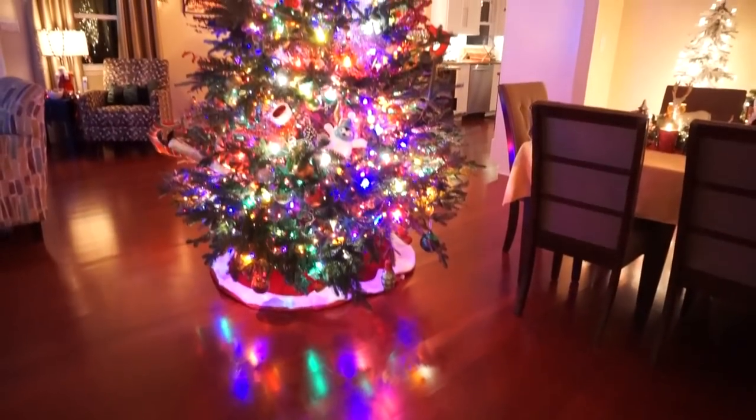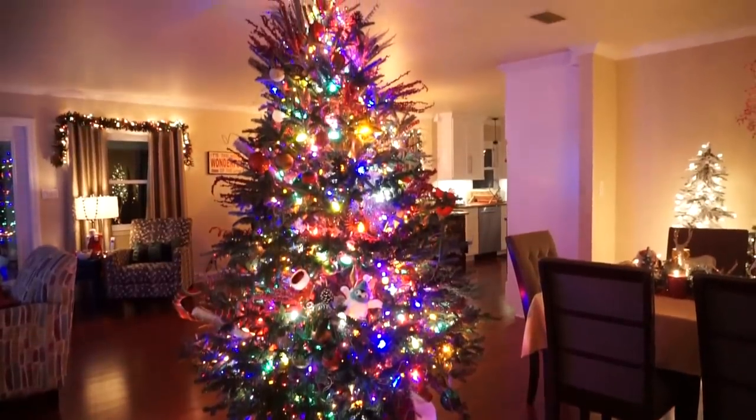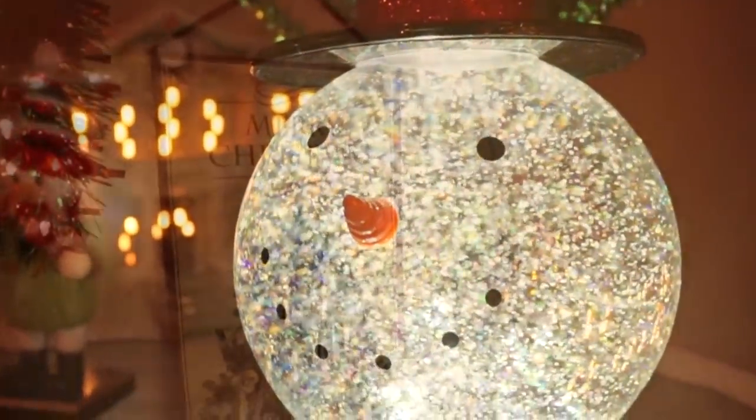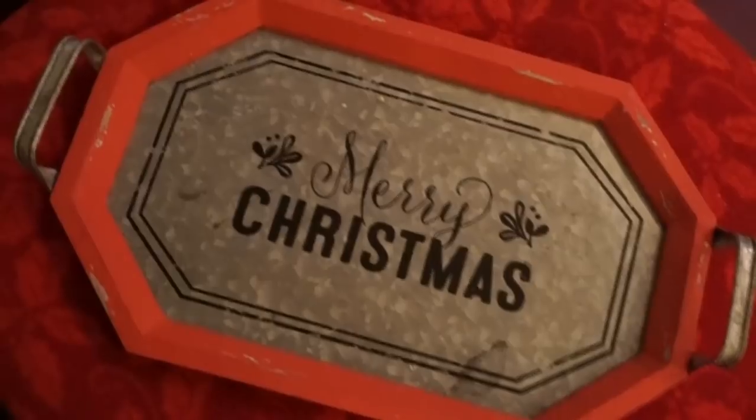I hope you guys enjoyed this home tour of my mom's house. I love it so much and I hope you guys love it as much as I did. If you enjoyed it, don't forget to give it a thumbs up. Thanks so much for watching — I hope everyone has a very Merry Christmas and a Happy New Year. Bye!